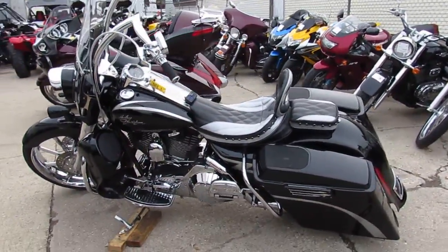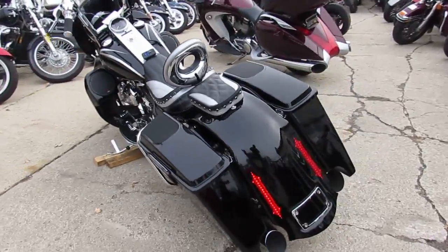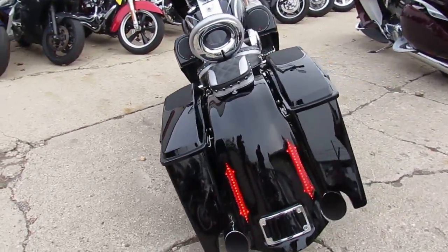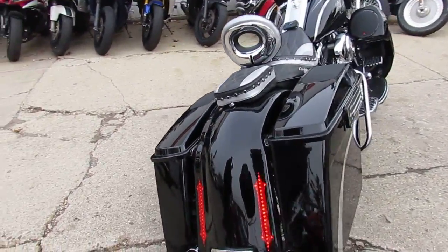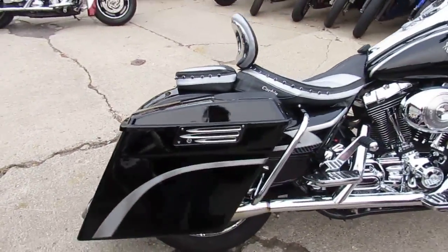There it is guys, you heard it. Here we have a 2005 fully customized Harley Davidson Road King Custom. This one was done right — all top-of-the-line parts, too much to list here, but here are some of the highlights.